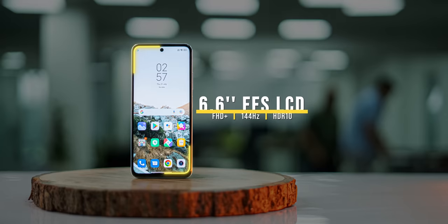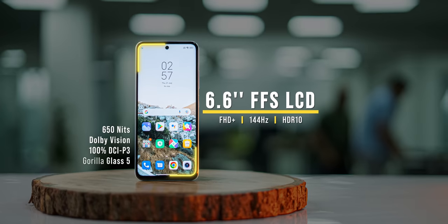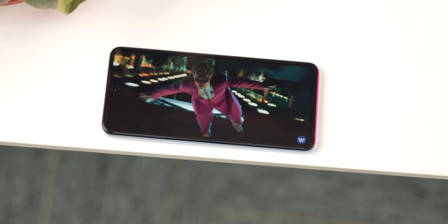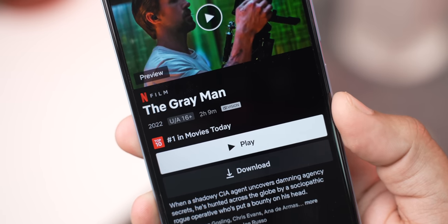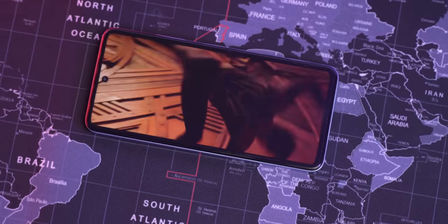The display is a big debate because it's not AMOLED. This is an FFS LCD display — an LCD tech that's supposed to be more power efficient with better visuals and viewing angles. It looks like a good LCD panel with 100% DCI-P3 coverage and vibrant, accurate colors. I also like that the K50i's display has proper HDR and Dolby Vision certification in apps like Netflix, and movies and shows that support Dolby Vision look really good.